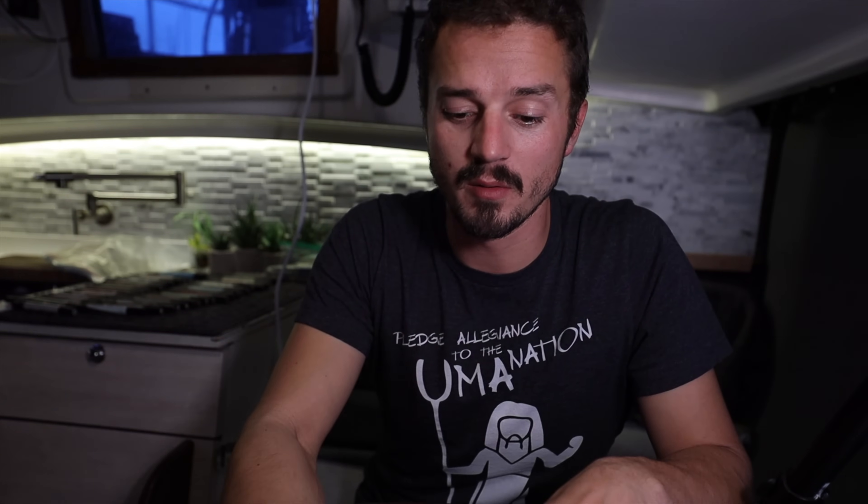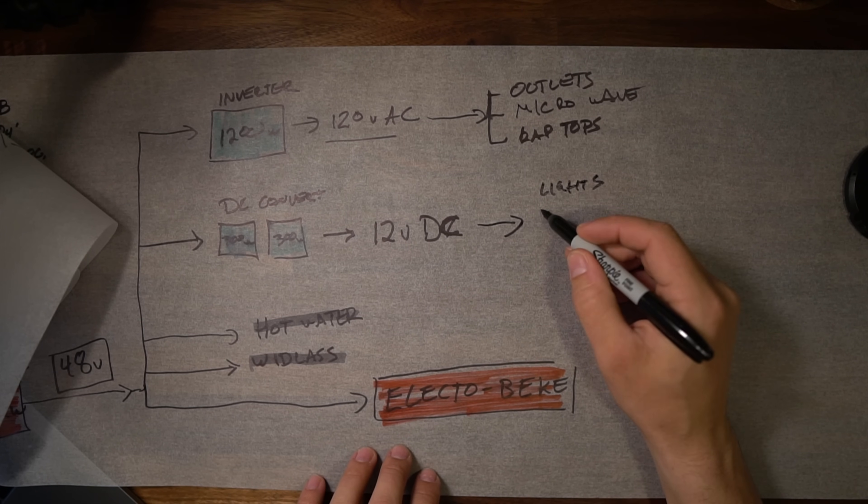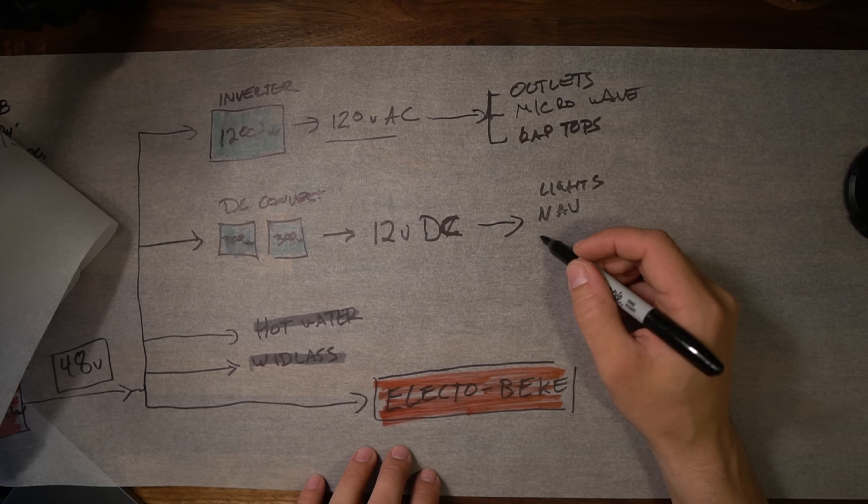Coming off the 12 volt breaker, we have all our normal loads like lights, navigation equipment, our head, water — all the normal things you'd run on a boat. They're all run at 12 volts, and 300 watts is plenty. Since we have them wired in parallel, they're sort of redundant systems — one can fail and we'll still have all of our 12 volt systems working.